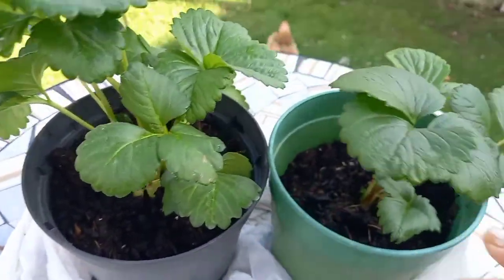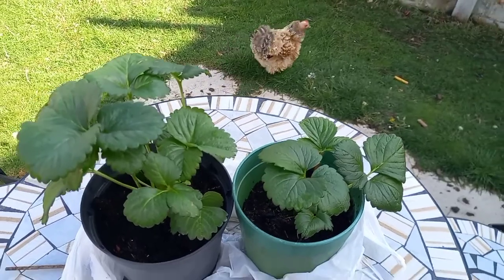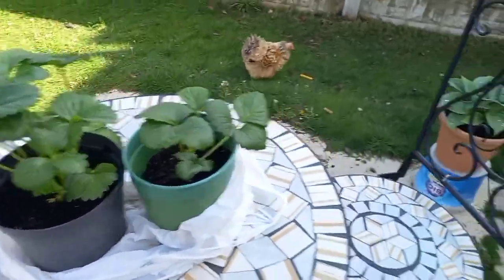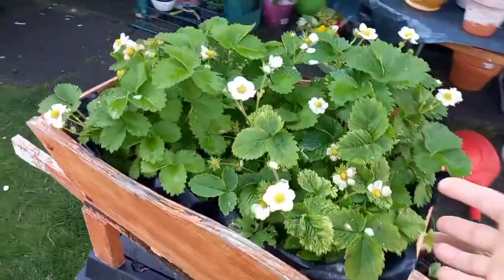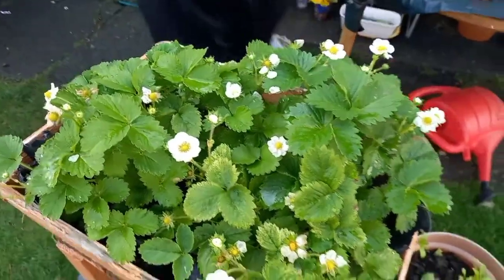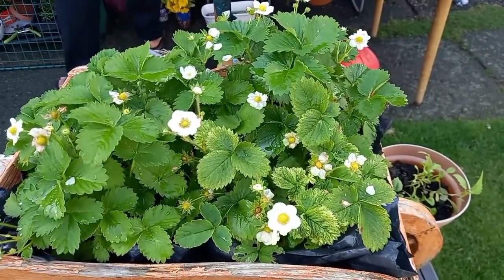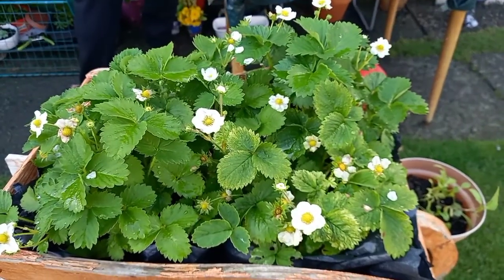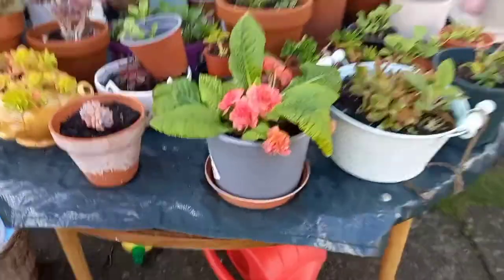These strawberries — these are my strawberries, so many flowers. And I like this one.